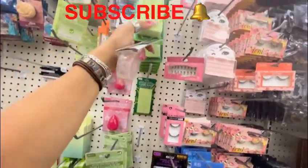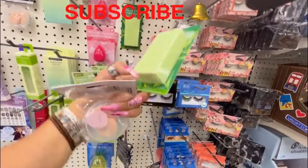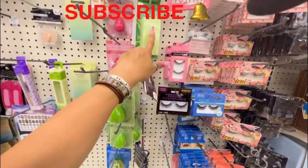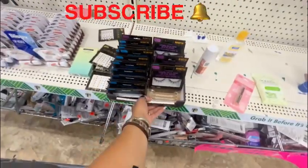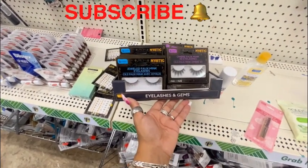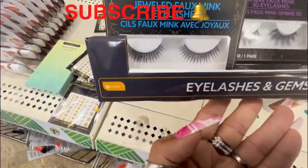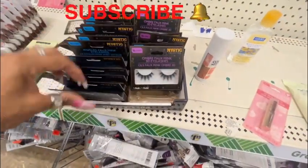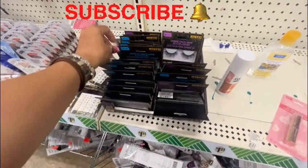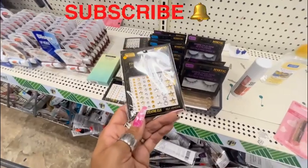Look at this — it's the Be Pure green tea infused pumice stone in green. I have not seen this before. I'm also seeing this huge box of eyelashes and gems — it's the B Color Mystic Collection Jeweled Fox Minks eyelashes. You can see it has jewels on them and they're all a little different. This one says ombre, this one says jeweled. I also want to get one of these for my nails.